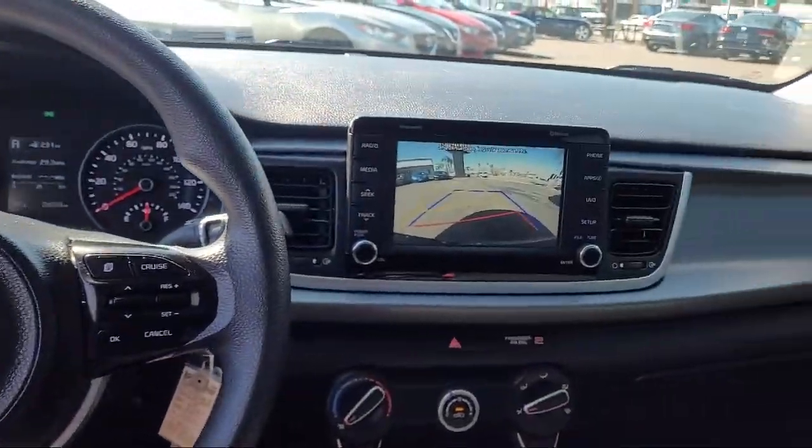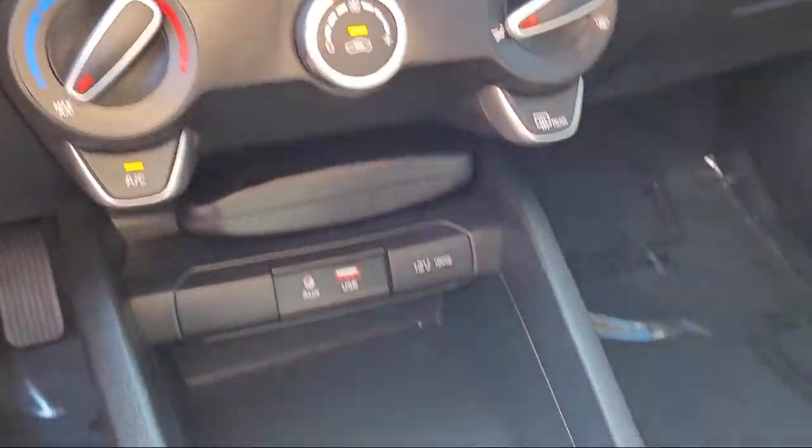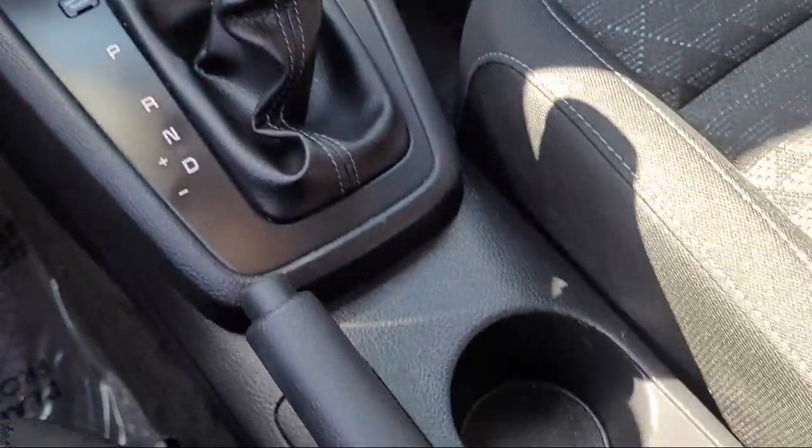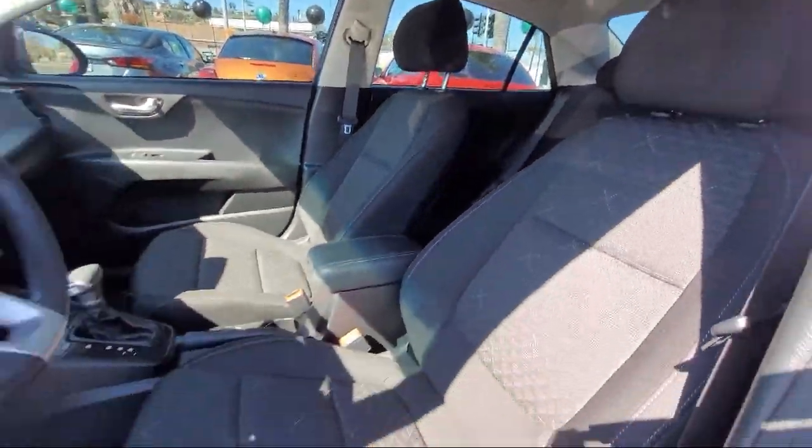Apple CarPlay and Android Auto, Bluetooth smartphone integration, rear view camera, dual front side impact airbags, and has less than 30,000 miles on the odometer.